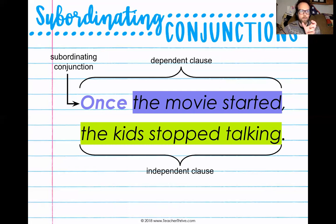Once the movie started is our dependent clause, and the kids stopped talking is our independent clause. Between my dependent clause and my independent clause, I'm still separating them with a comma. But depending on the order: if I have the independent clause first, it's comma, subordinating conjunction, dependent clause. But if I switch the order and start the sentence with the subordinating conjunction, it goes: subordinating conjunction, dependent clause, comma, independent clause.